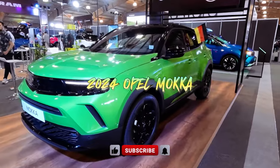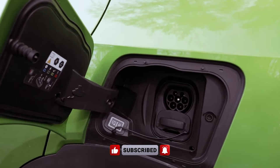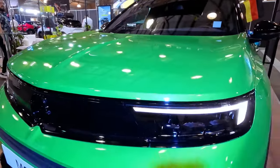The 2024 Opel Maka makes a bold statement in the sub-compact SUV segment, offering a stylish design, a variety of powertrain options, and a well-equipped interior. With its refreshed look and modern features, the Maka is ready to take on the urban jungle.